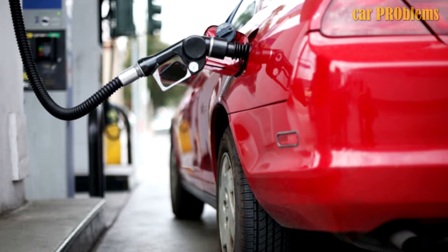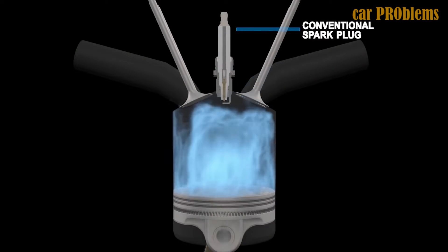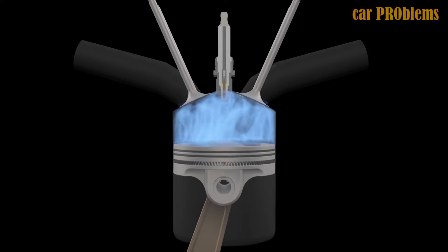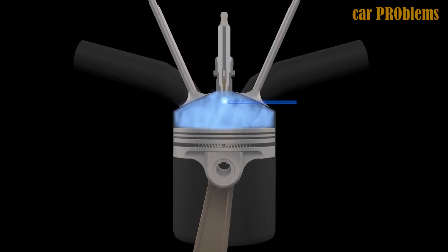Black smoke is a sign that there are problems with your engine. You need to inspect your spark plugs to see if the gap has widened. Spark plugs that are worn out become defective and release debris into the combustion chamber, which then contaminates the moving parts.